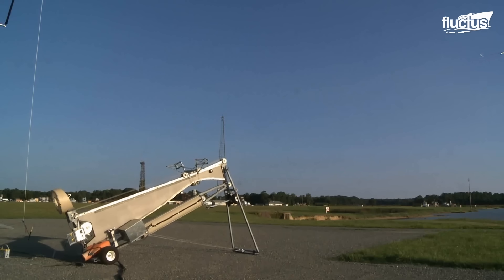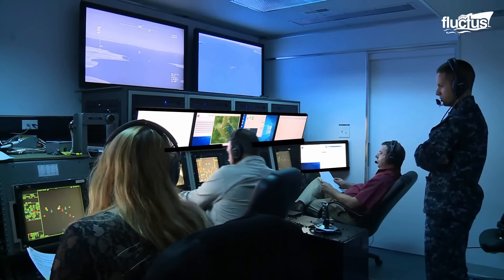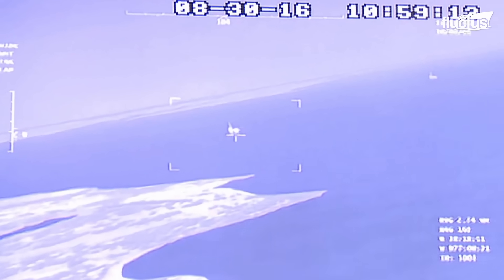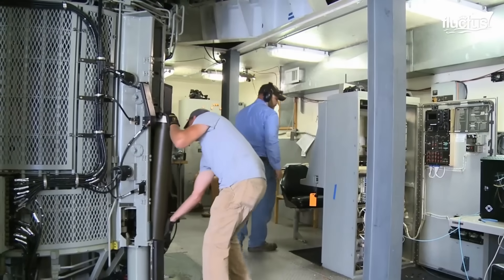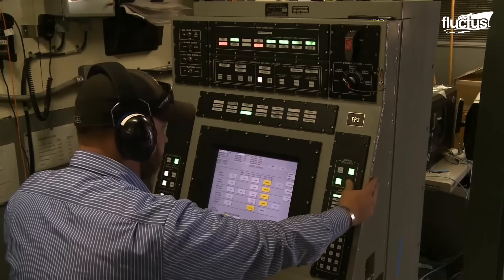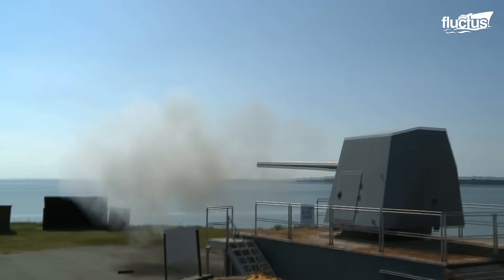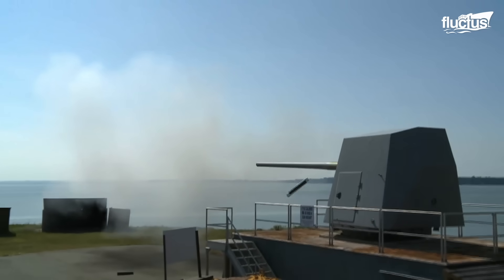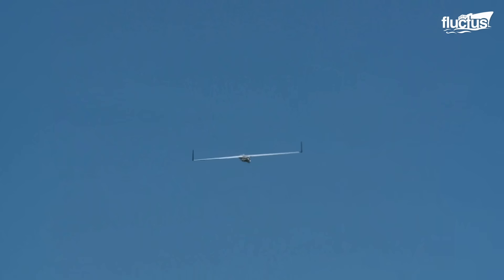On August 30, 2016, for example, a Mk. 46 gun system was tested aboard the amphibious transport dock ship USS Green Bay LPD-20. This weapon can fire 200 rounds per minute and has a range exceeding 2 miles.